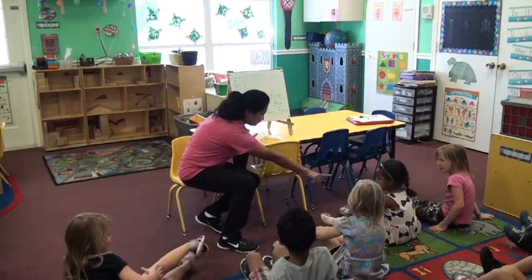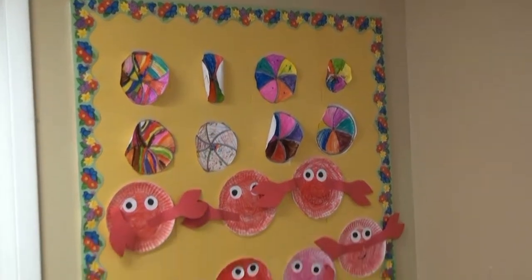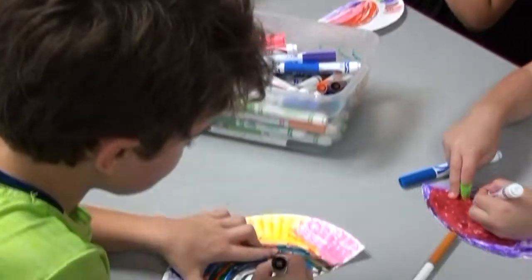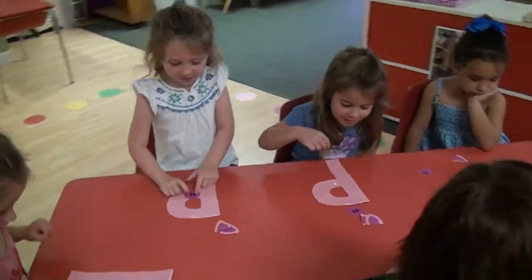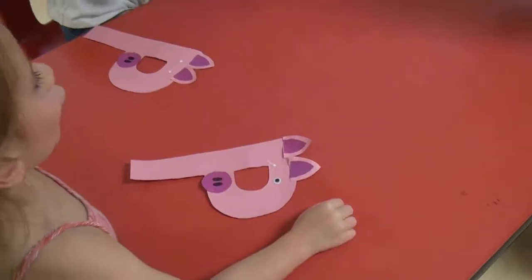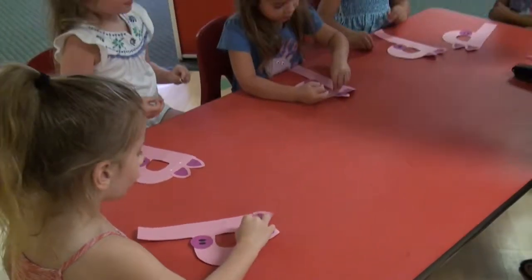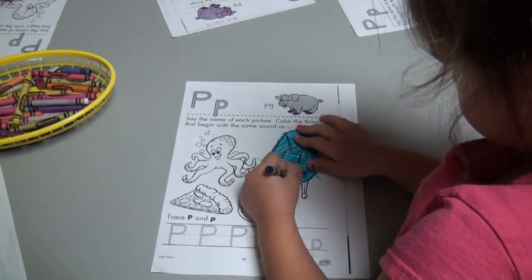The goal of our four-year-old and VPK program is simple — not only to have your child ready for kindergarten, but ready to excel. Our highly educated and certified teachers accomplish this by engaging our children while they're learning. For instance, when learning letters, they're doing so with art projects, or by coloring only the image that starts with the letter — in this case, P, like a piano.